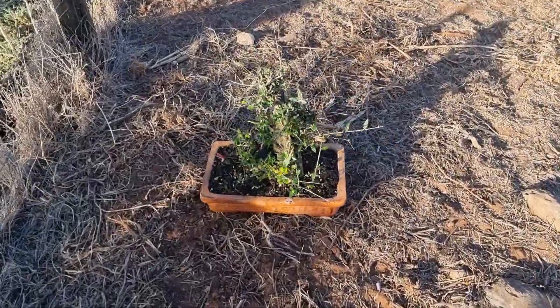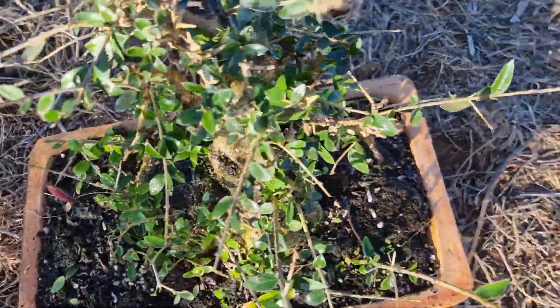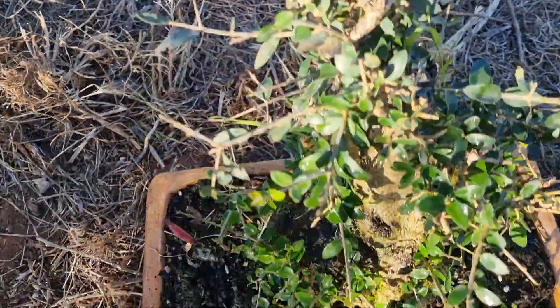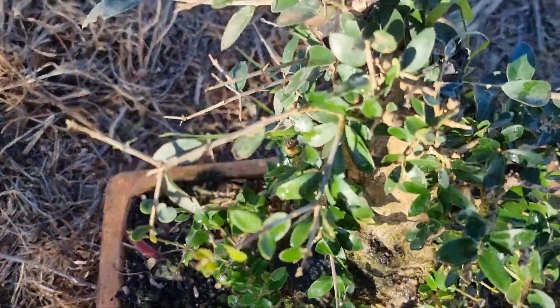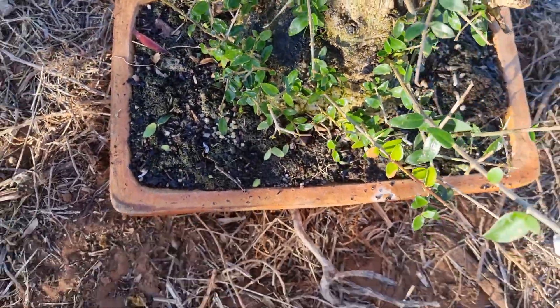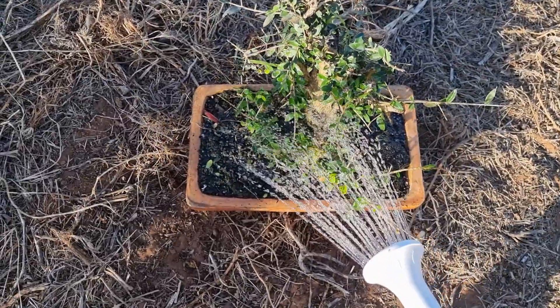Quick update: the sheep are starting to get through it, nibbling it away, but not quite enough yet. You can see all the damage — a lot of leaves gone, cut back. So I'm just going to water it and leave it in the sheep paddock for a few more days to see what happens.